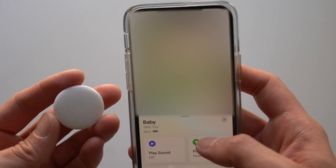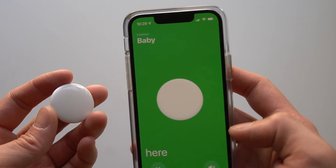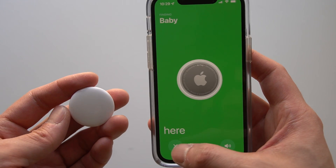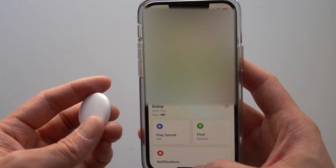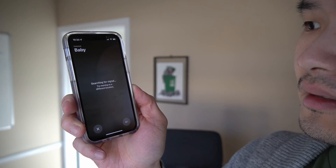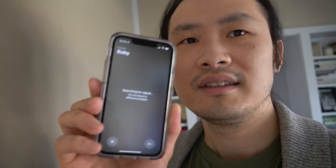I can do the Find My thing. All right, now the tracker is on my baby. Let's go find him. Here's the phone — we're going to go to the Find My app. It says: searching for a signal, try moving to a different location. Uh-oh, that's not good.